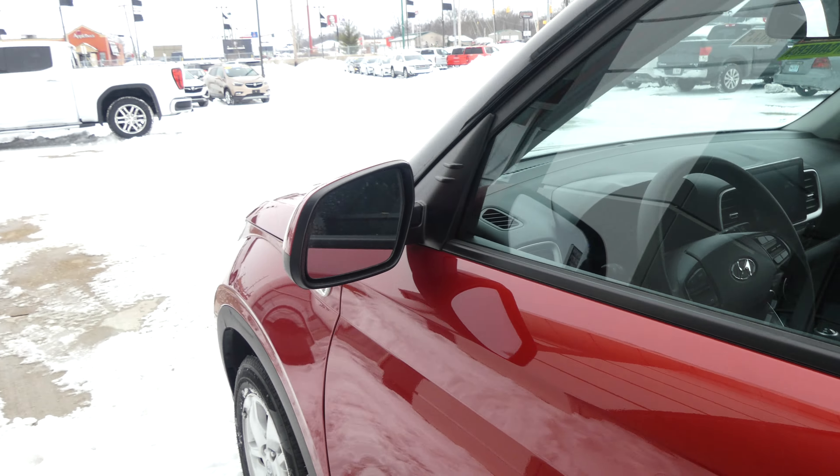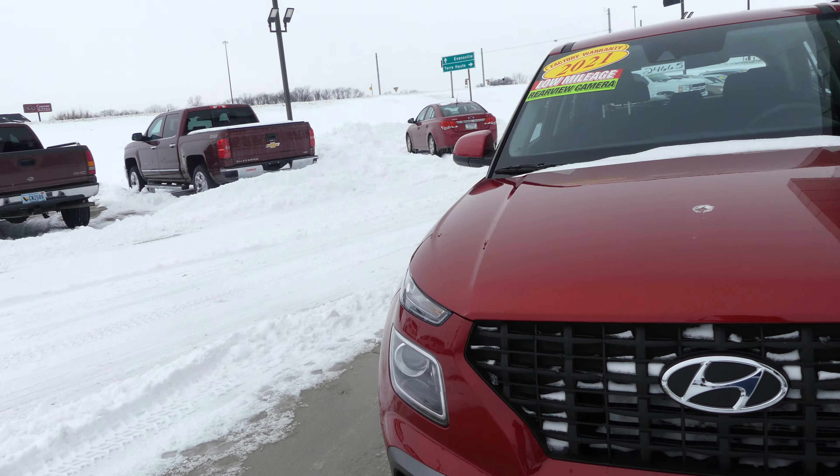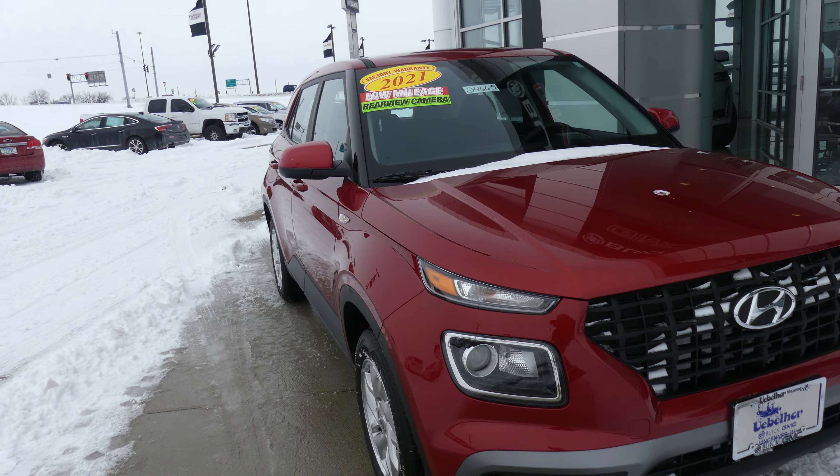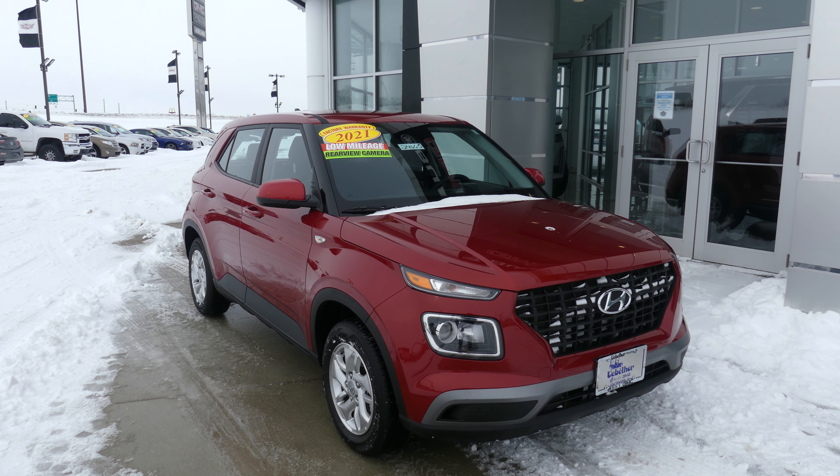The exterior is a scarlet red pearl coat finish, finished off with the black Hyundai grille. If you have any questions about this vehicle or would like to schedule a test drive, give us a call — our number is 812-882-5574.